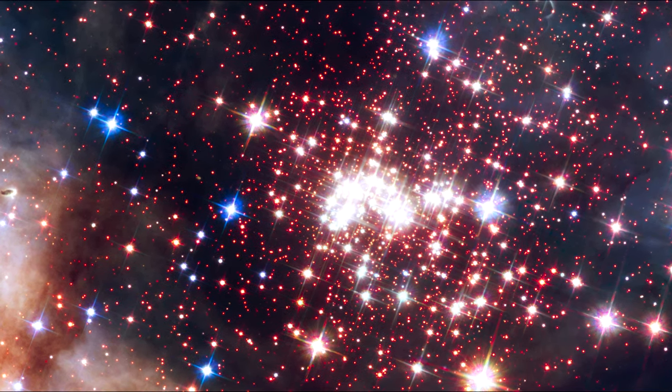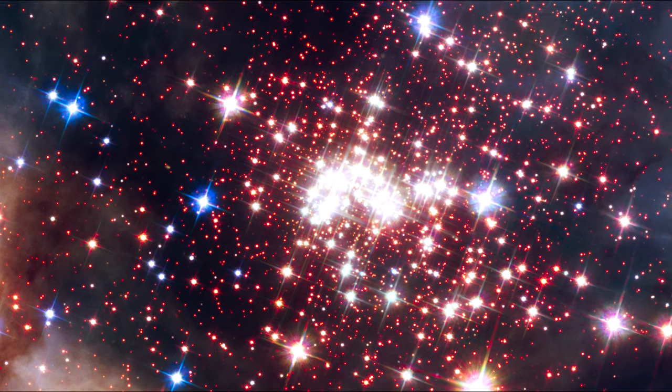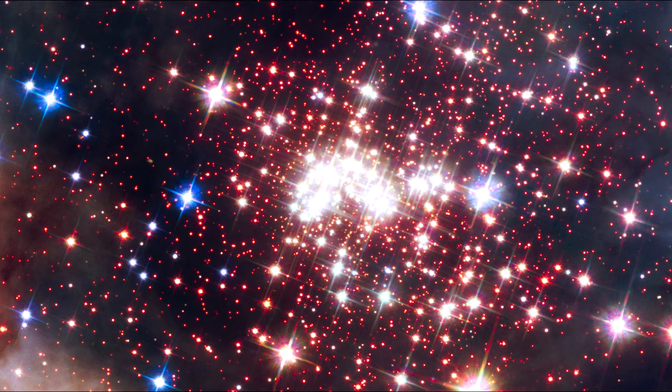This cluster will be an excellent target for follow-up observations with the upcoming James Webb Space Telescope. Thank you very much for joining us.